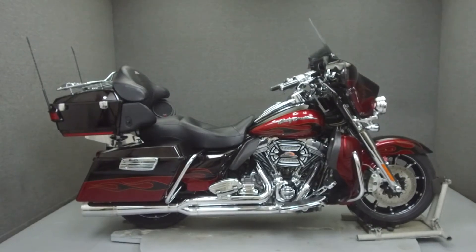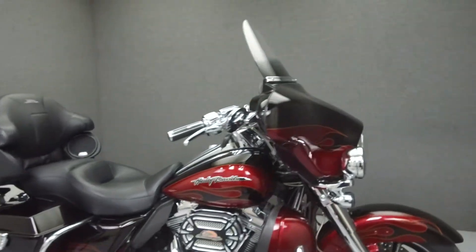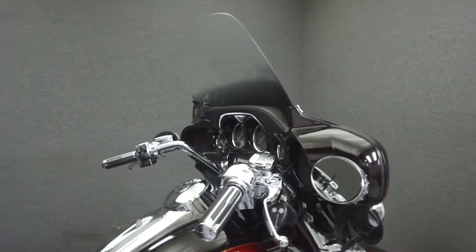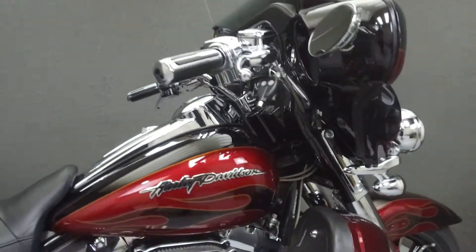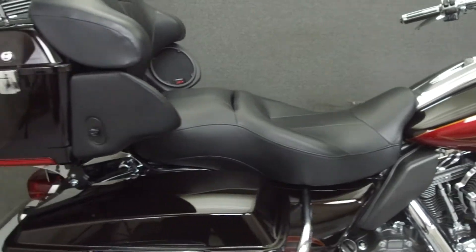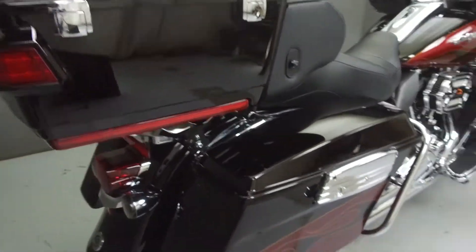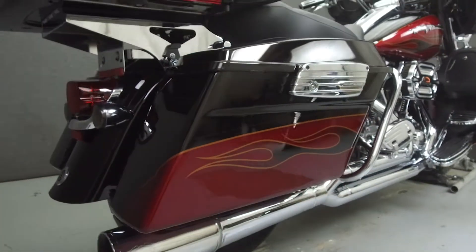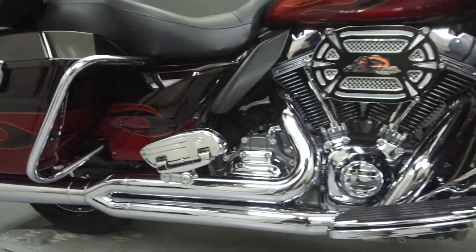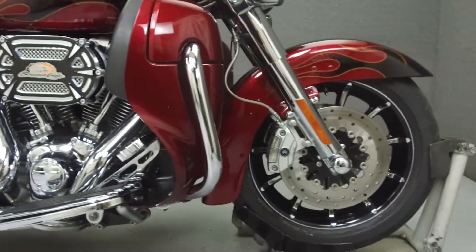Hey everyone, this is Keegan from National Powersports. Today we're going to take a look at this 2011 Harley-Davidson Screamin' Eagle Ultra Classic CVO with 33,180 miles. Powered by a 110 cubic inch engine with a 6-speed transmission, the Ultra Classic puts out 115 foot-pounds of torque at 4,000 RPM.